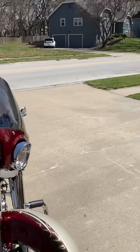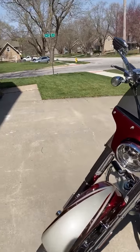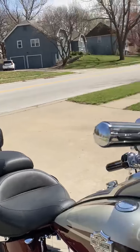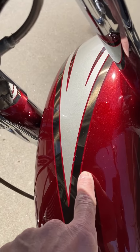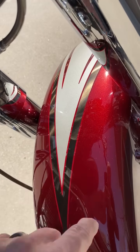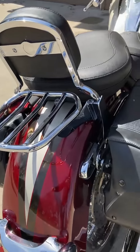There are only a couple very small blemishes on the bike. Otherwise, it is in near perfect condition. The two blemishes are here on the front fender — I'm not sure if you can see it, but when I bought it, it had a little bit of scratching here. The other blemish is on the back fender.